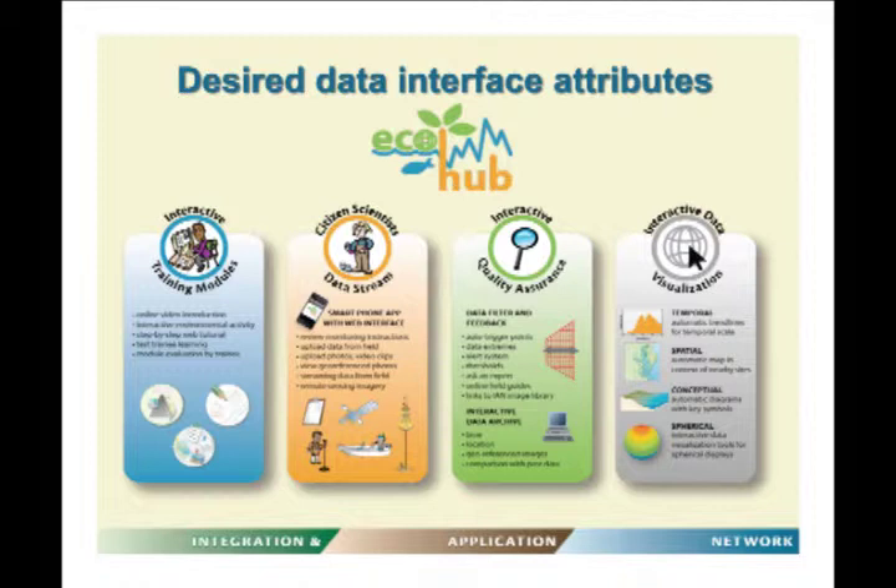The system could include an 'ask an expert' feature, online field guides like those produced by the Chesapeake Bay Trust for certain species, and links to image libraries. An interactive data archive could store time- and geo-referenced images and allow comparison with past data so you can assess whether your data are appropriate.